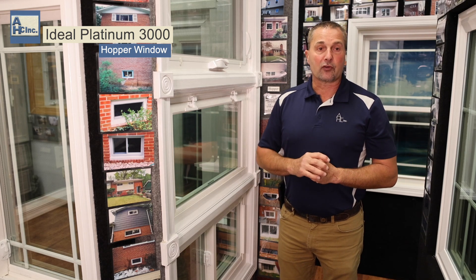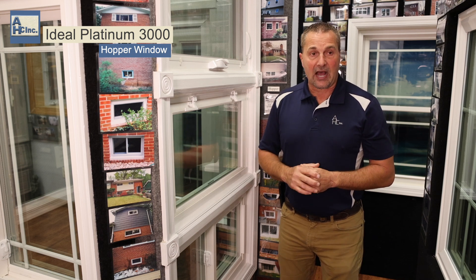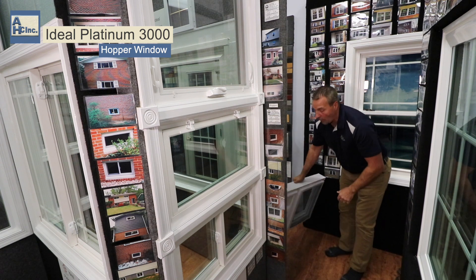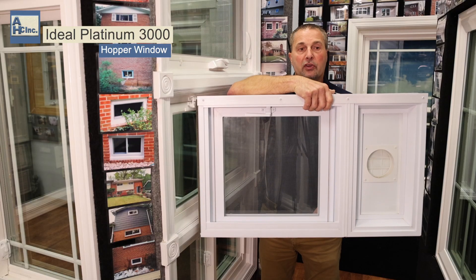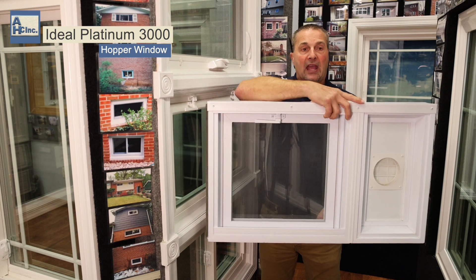Sometimes where people want to put a basement window like a hopper, they have a dryer vent going through the window, so this window also offers that option. A dryer vent can be put on the window on the left or the right side. So once the window is installed, it's ready to go — you just hook your dryer vent right back up on it, so you can have it on this side or the opposite.